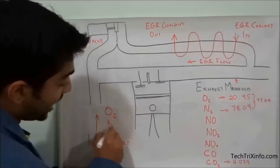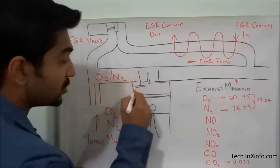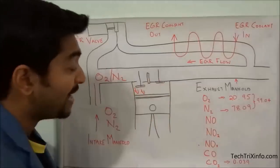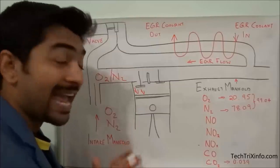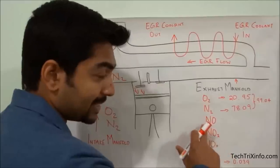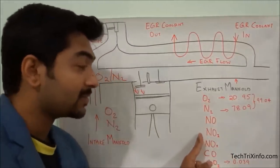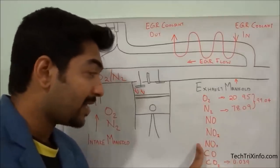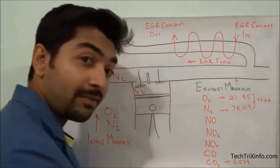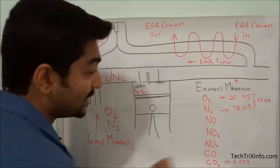At the intake, oxygen and nitrogen are sucked in through the inlet manifold. Compression and combustion then take place. What happens is that oxygen and nitrogen react, resulting in the creation of nitrogen oxide (NO — one nitrogen and one oxygen atom), nitrogen dioxide (NO2 — one nitrogen and two oxygen atoms), and nitrous oxide (N2O), which is very harmful. Carbon monoxide and carbon dioxide are also created.